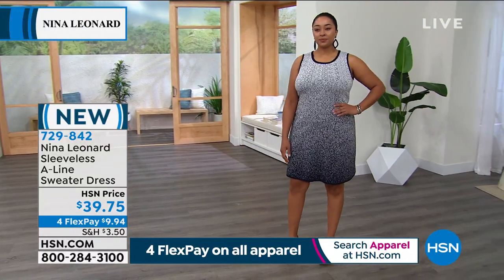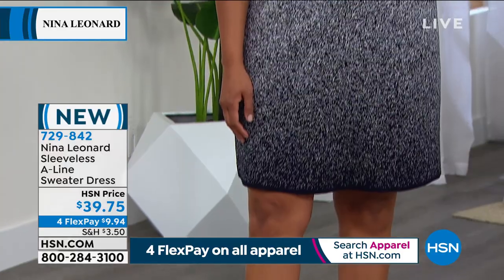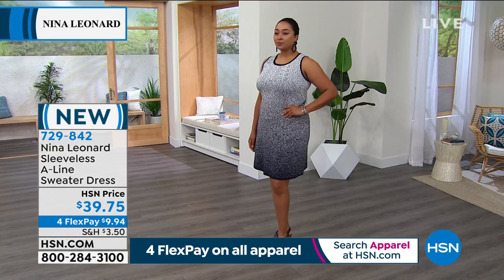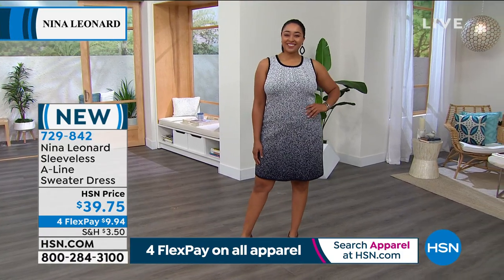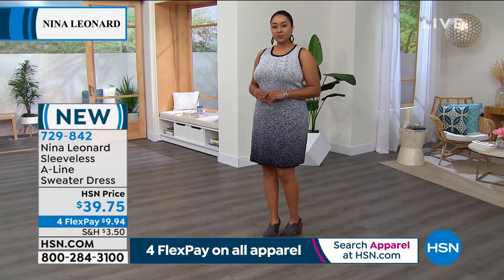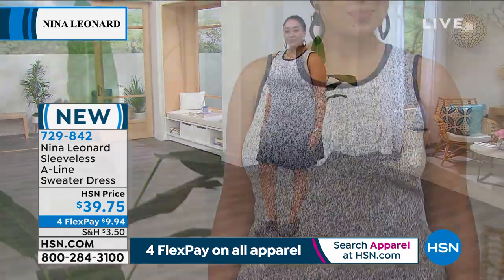You see how the pattern's falling here on the gorgeous navy? You'll love that because it gives you the slimming effect — the eye is going from the lighter color on the top, falling all the way to the bottom. And with the matching cardigan, what an ensemble; you're really gonna be noticed.